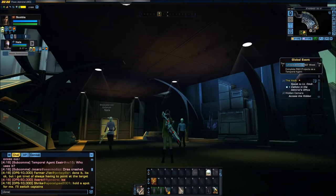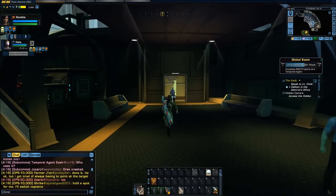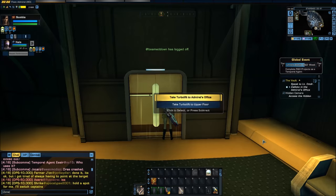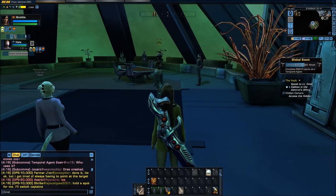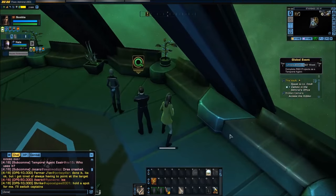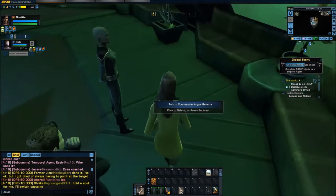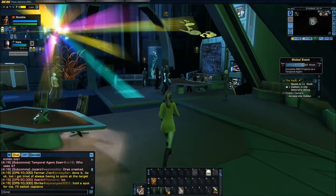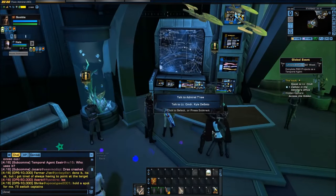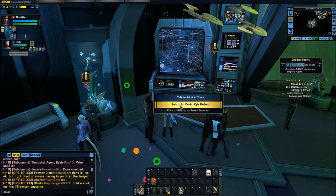Now we need to find Lieutenant Commander DeSoto in the Admiral's office. Now the question is, where is the Admiral's office? Oh yeah, it's up here. Can you tell it's been a while since I played these? Take the turbo. That's Admiral's office — nope, that's Tenay. Okay, found him.